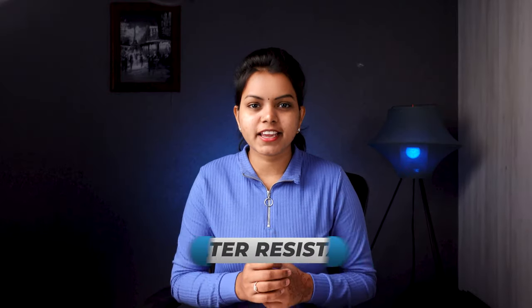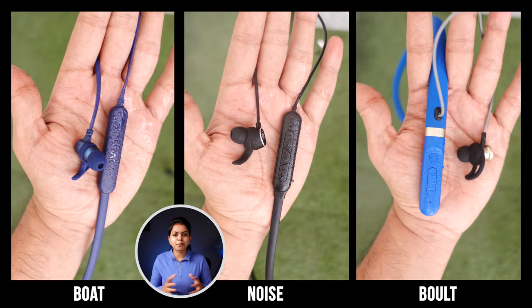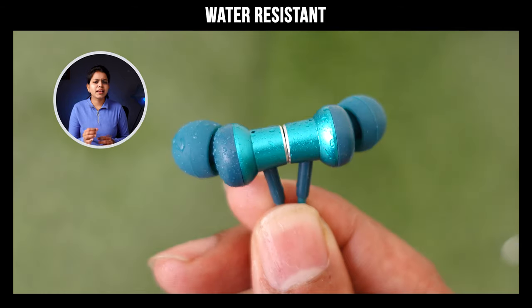We will test the waterproof standards. We will test Boat, Noise, and Bolt with IPX5 and IPX7 ratings. Ptron has an IPX4 rating, so we will test basic splash resistance.